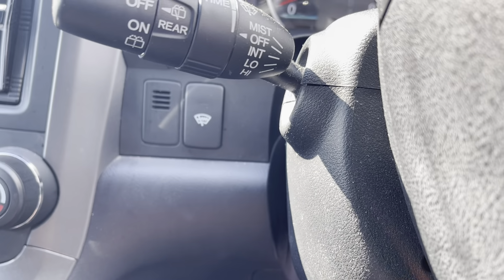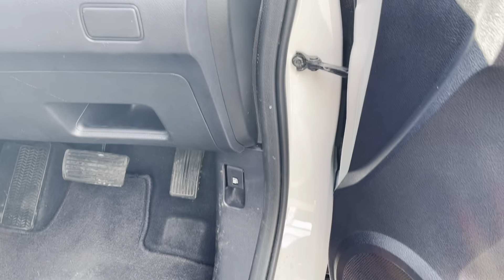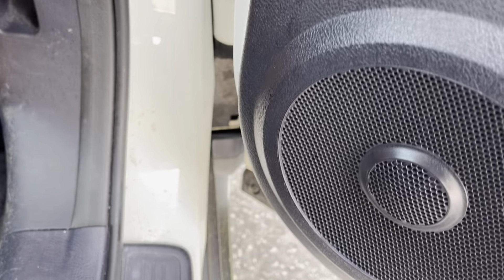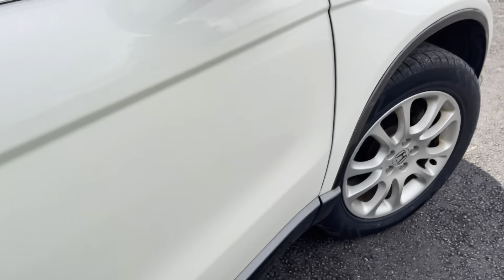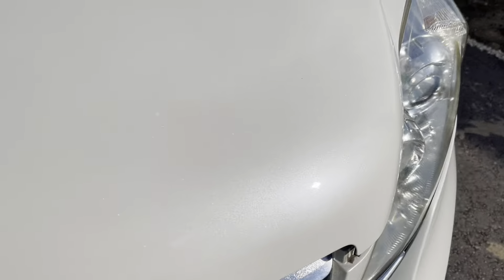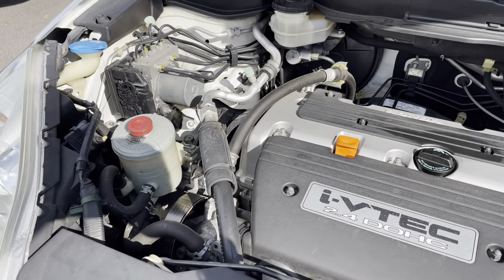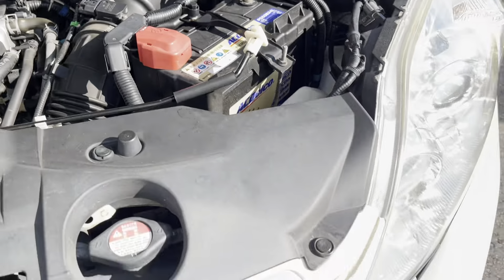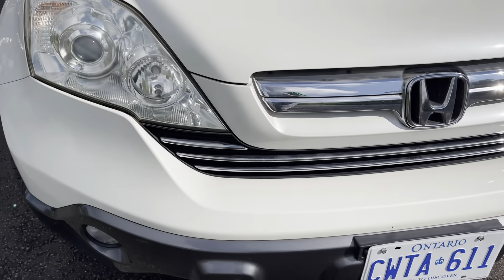It's got all the usual stuff: heated windshield, fog lights, VSA switch. It's got 77,000 kilometers. Very bright headlights — these things are great at night.